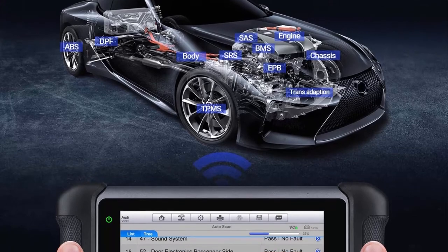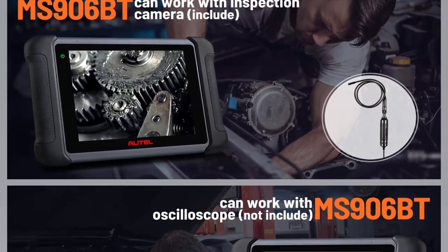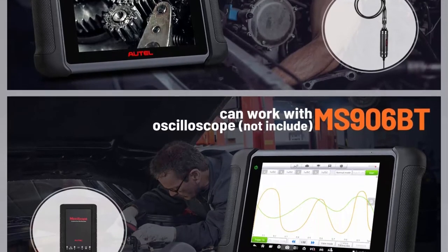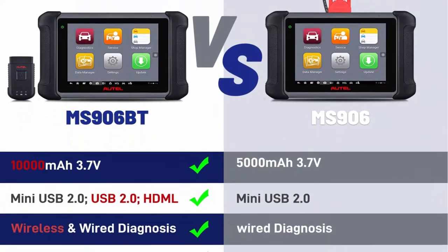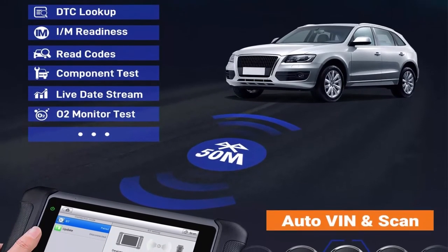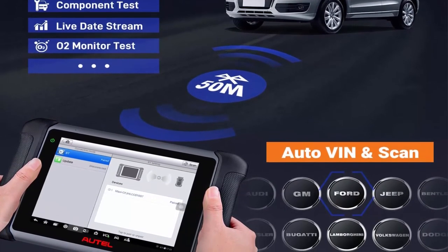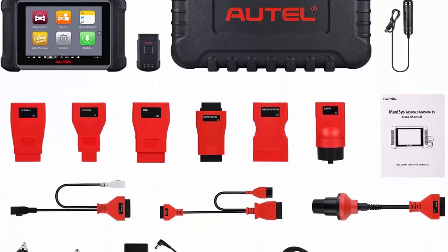Note: MS906 BT does not support TPMS services. The MaxiCIS MS906 BT is a professional diagnostic scan tool that can scan available vehicle modules including PCM, ECM, EPS, PDM, TPM, BCM, ABS, SCCM, and more. It performs OE-level wireless diagnosis on all car systems — ABS, SRS, airbag, engine, transmission, brake systems, and more — with full capabilities for codes, live data, active test, ECU information, adaptation matching, and ECU coding.